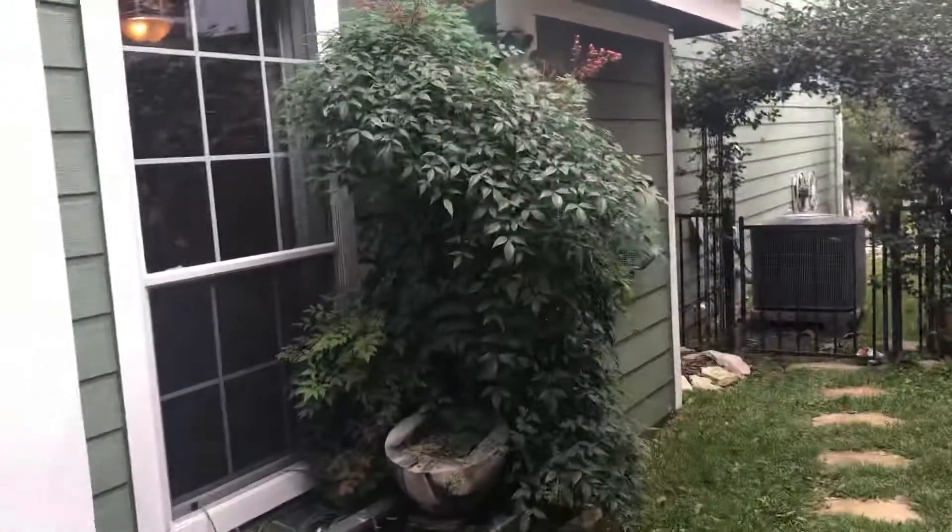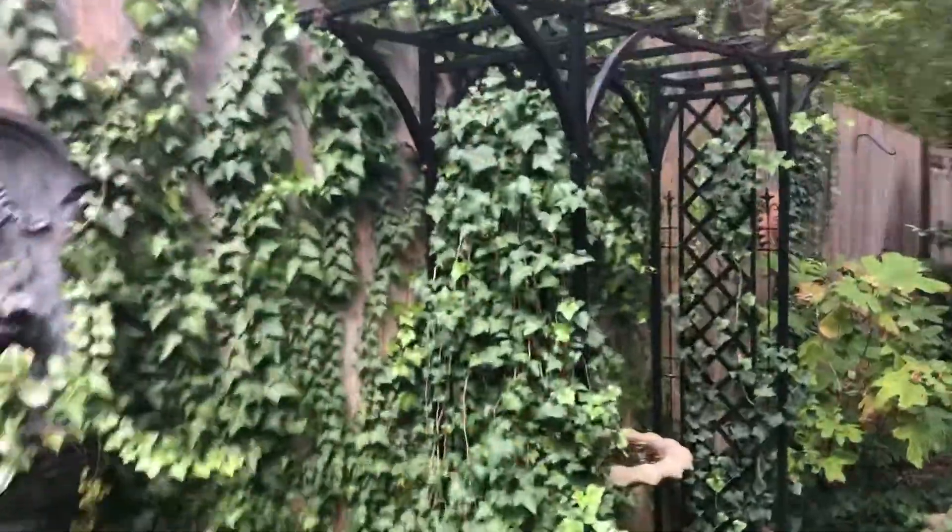This is kind of the extent of your yard — this area. This part belongs to the guys next door. You can technically cut through here if you want. They're growing some ivy back here.